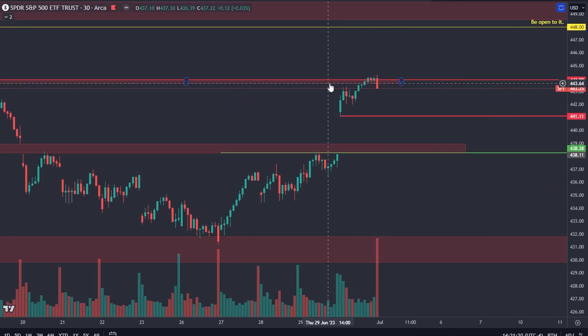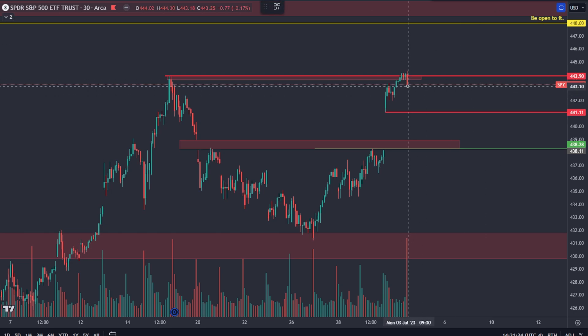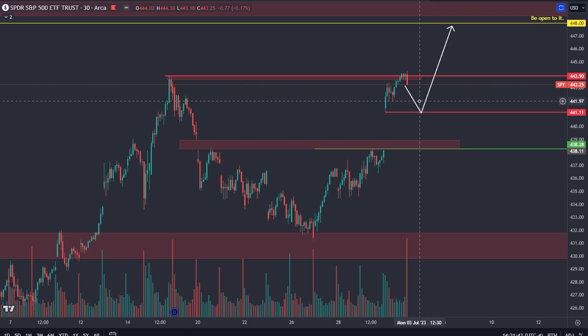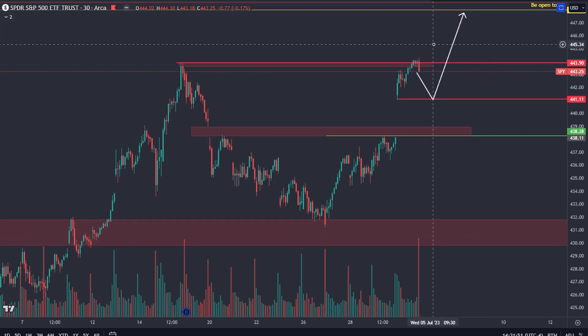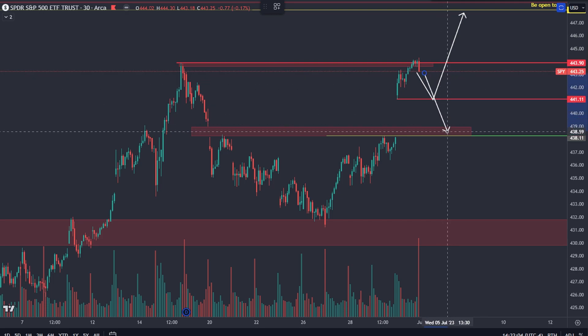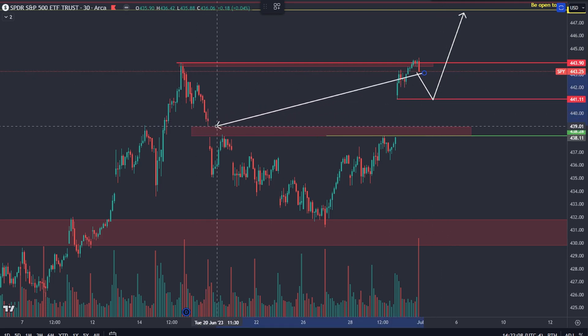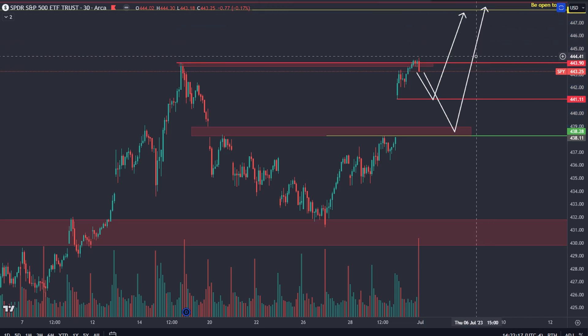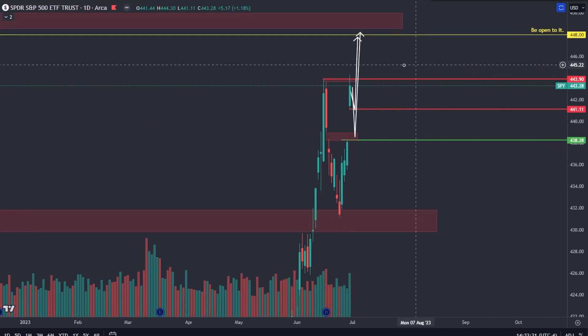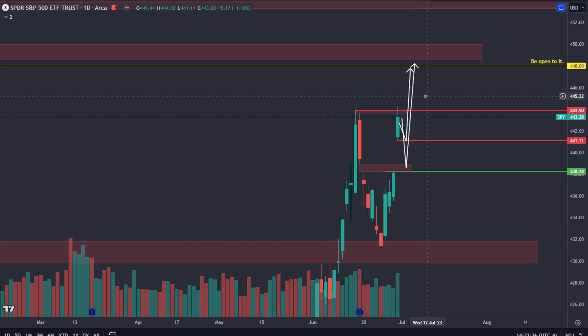Where to go from here — you are getting rejection right off the bat, so you could come back down for a retest of 441.11 and then be off to the races. With what we saw on Friday, I'd assume we probably bust through that and step up to 448.50 all the way to 450 as your next major resistance. You could also come up without stopping, but I do think a retest is likely. You want to see a daily close above the high at 443.90 to validate this move.